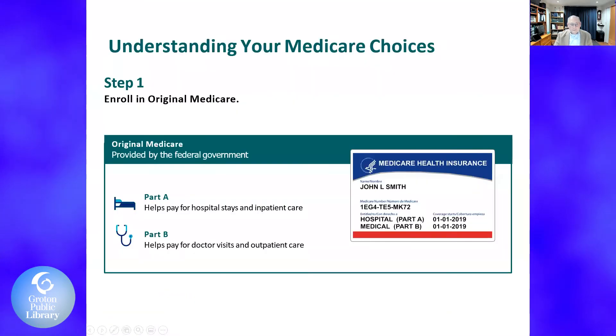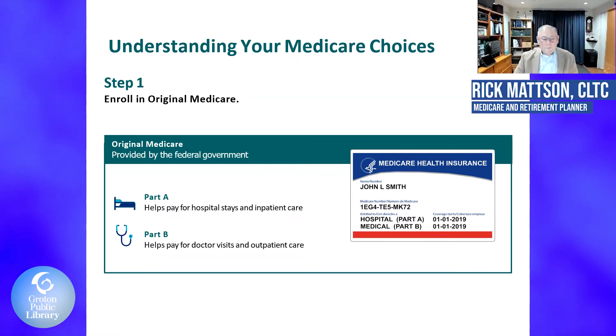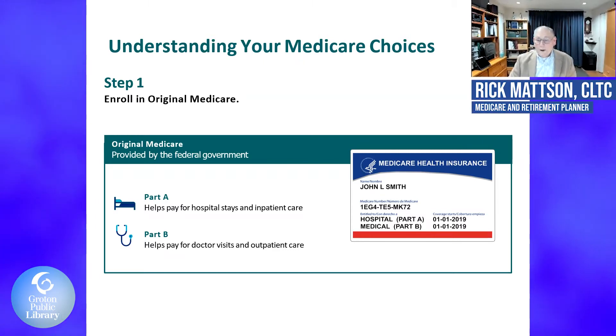As we start here, the biggest thing is step one. Everyone has probably heard of original Medicare. Very simply, original Medicare is made of two parts: Part A, which helps pay for hospital stays and inpatient care, and Part B, which pays for doctor visits and outpatient care.